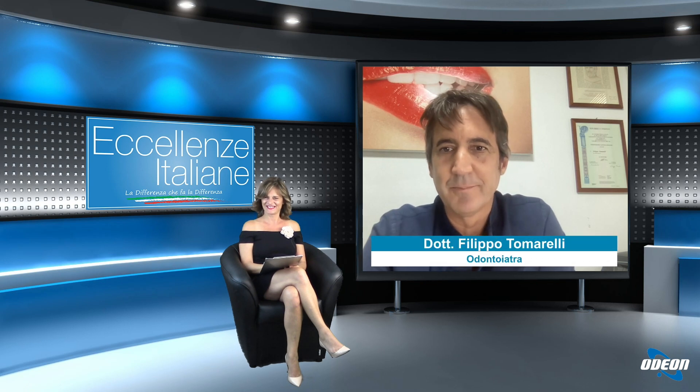Thank you. Dr. Tomarelli, what are dental implants and how has implantology changed today?